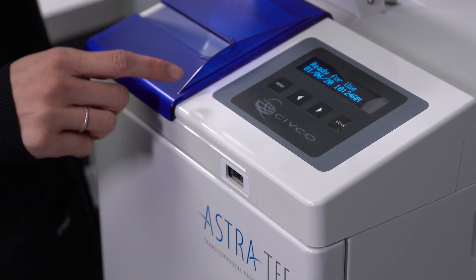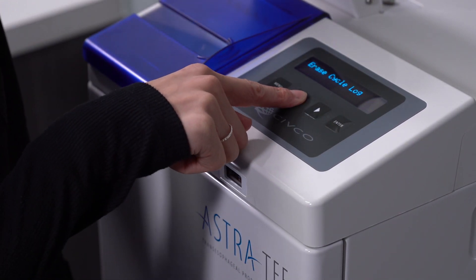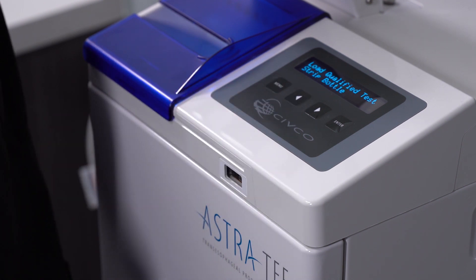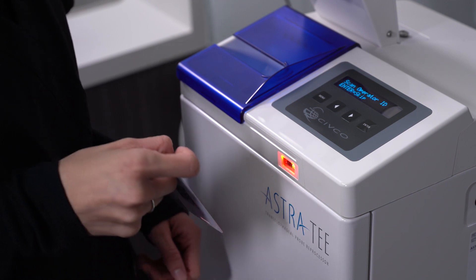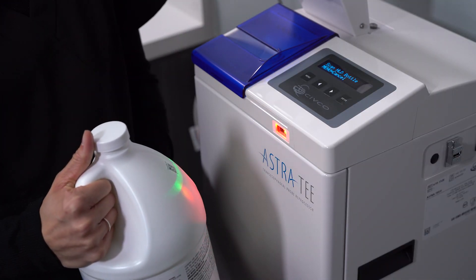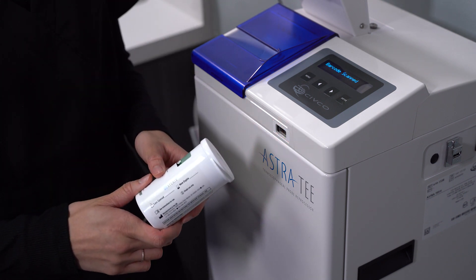First, in order to load a new test strip bottle into the system, press Menu and scroll until reaching the screen which reads: Load Qualified Test Strip Bottle. To perform this action, first scan the operator ID, then scan a non-expired HLD bottle, followed by the new test strip bottle to be loaded.